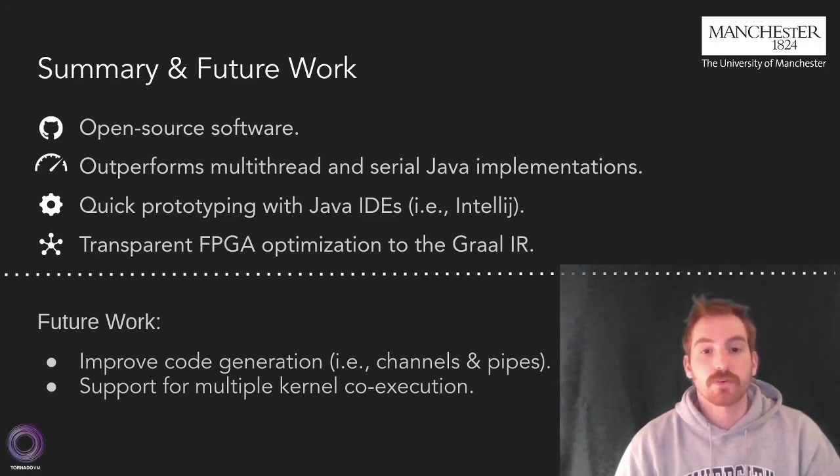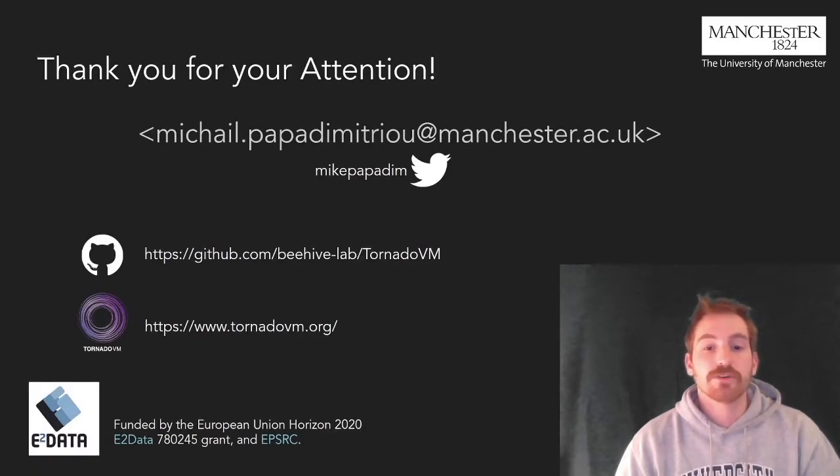For future work, we aim to improve the quality of the generated code by using vendor-specific features such as channels and pipes from Intel to increase resource utilization. In addition, we plan to investigate the co-execution of multiple kernels. Thank you for your attention and feel free to contact me through my email for any further questions.